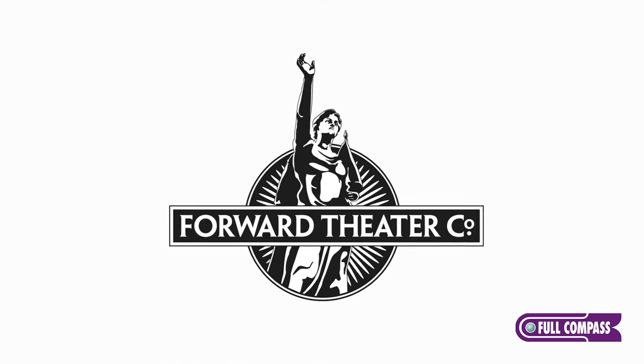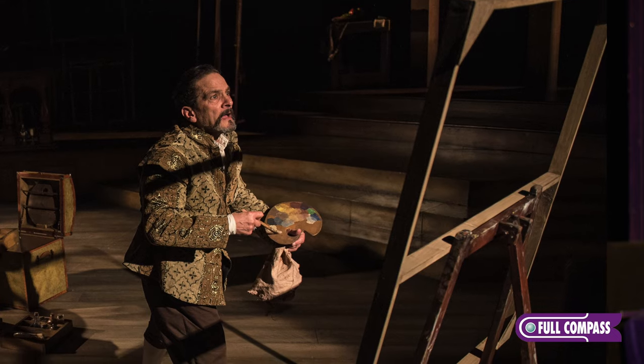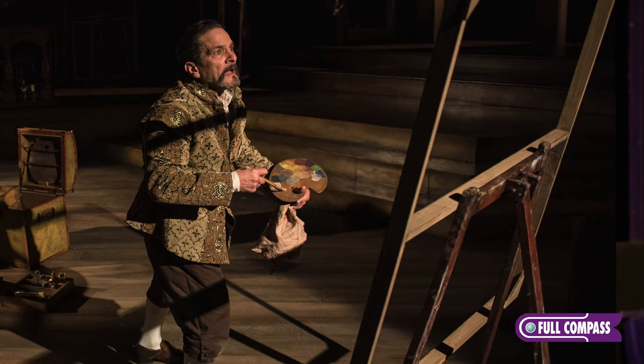I love working with Forward Theatre because they do very good work. They create an environment that's very supportive. When you have a good working environment, you make good art.